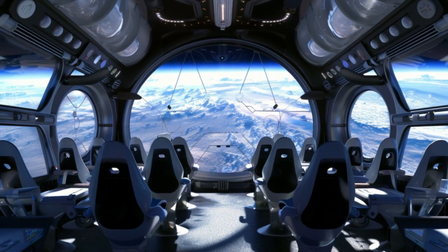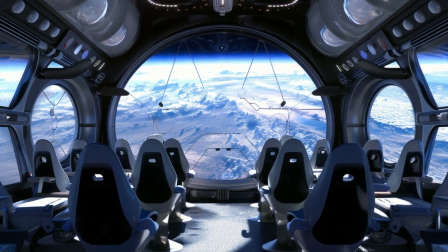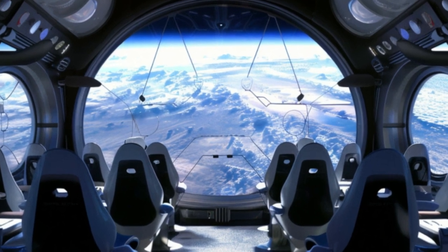Adaptive climate control, comfortable seating, and the most incredible views you will ever see of your planet.